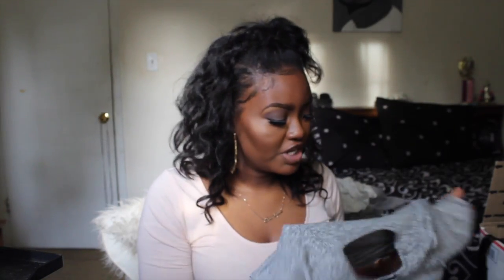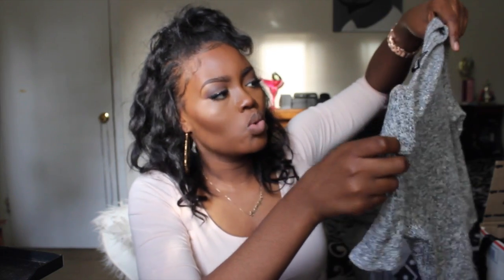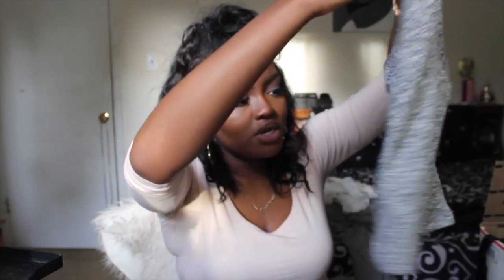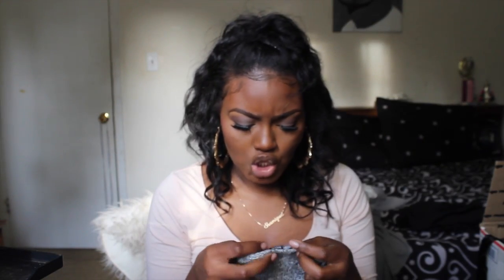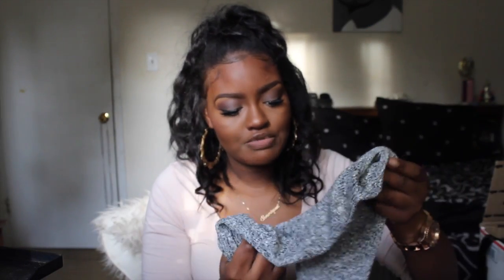The next thing I got is from Fashion Nova — it's another crop top but in a sweater material. Just like the other crop top, it isn't super cropped. It's a really pretty crop top and this is actually my first time ever wearing crop tops. I'm glad I like the ones I picked. I got this in a size large and it's not snug at all — it gives you room to move.